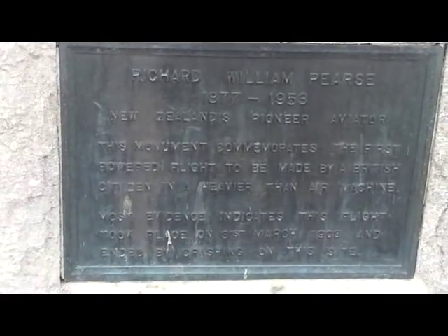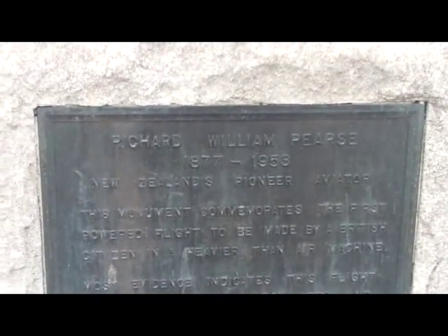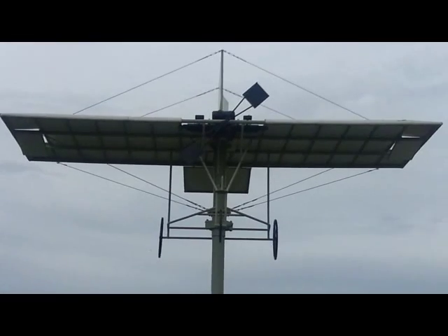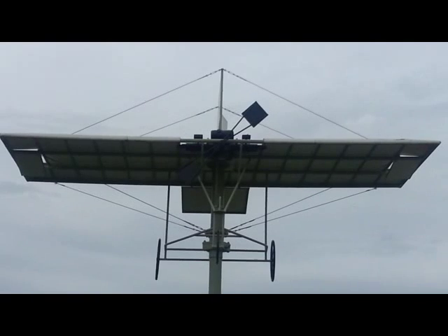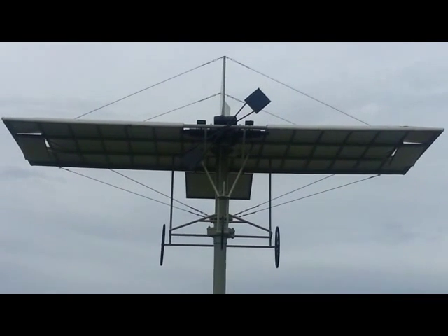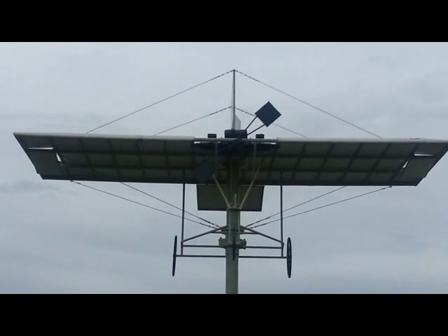New Zealand's Pioneer Aviator. This monument commemorates the first powered flight to be made by a British citizen in a heavier-than-air machine. Most evidence indicates this flight took place on the 31st of March 1903 and ended crashing into a hedge on this site. So there it is — South Canterbury's Richard Pearse. The locals claim he was the first man to fly in a heavier-than-air machine, one with a motor.